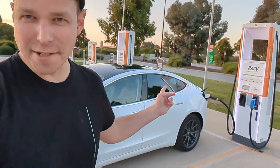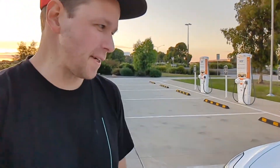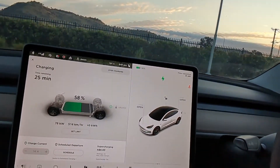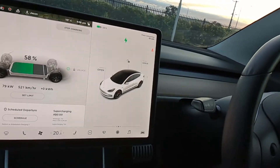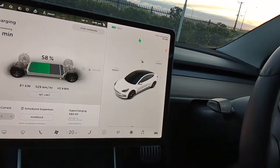Alright, we just switched to the second charger — this is the 350 kilowatt unit, and then there's a 250 kilowatt charger beside it. Back inside the car: we're at 58% state of charge, getting around 79 to 80 kilowatts, and putting on about 520 kilometres per hour. We'll watch this for a bit.